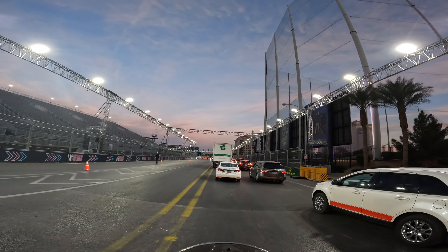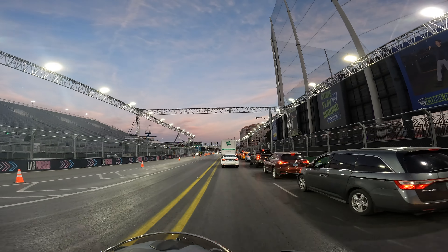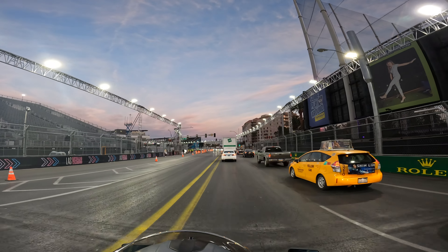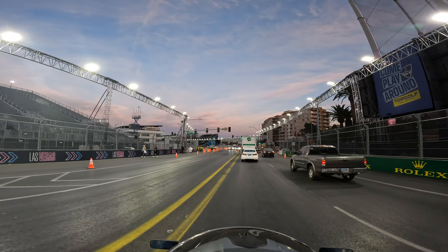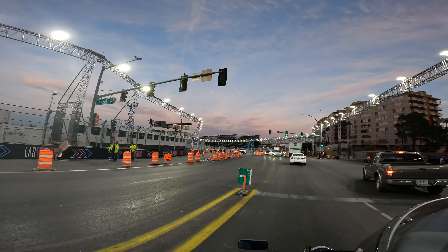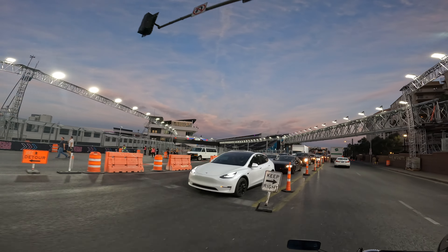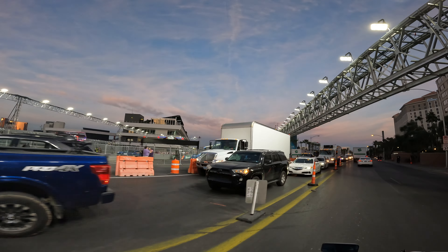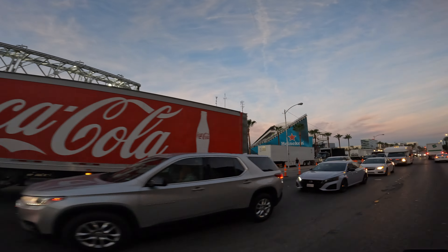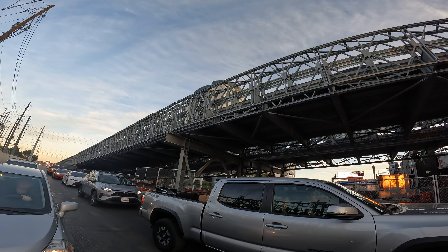Look at Topgolf. I wonder if anyone's golf ball hit a car. Have you ever been to Topgolf, and if so, how far have you hit the ball there? It's kind of cool — Craig got it all the way to the back. Over here to the left is where the pit stop is. It is blocked off, obviously — you're not allowed to go in there. Looks like there's more seating over there as well. Here's one of the temporary bridges that they built.